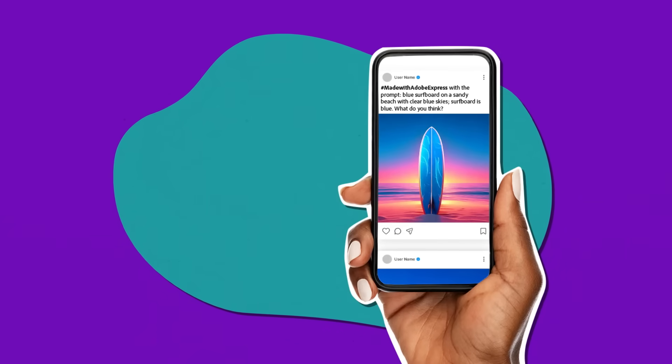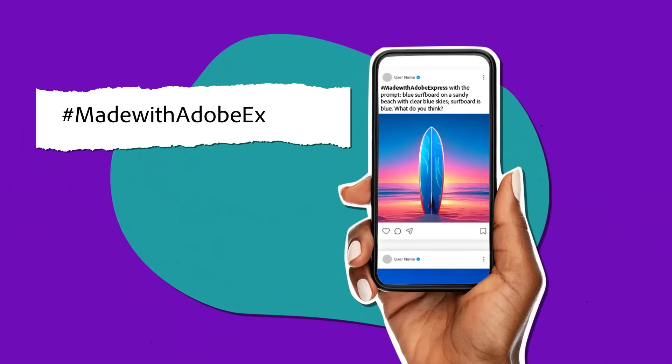Share your work in progress on social or within your communities using hashtag Made with Adobe Express. Share the different prompts you tried out, or ask for feedback on which of the creations you're evaluating seem most effective.